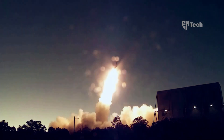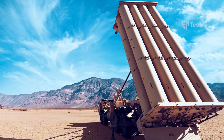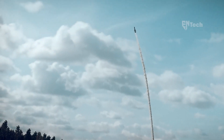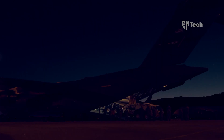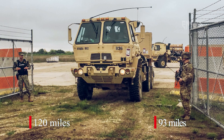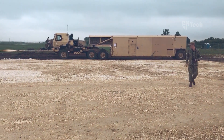THAAD intercepts take place during the terminal phase of a missile's flight, which refers to the portion when the missile re-enters the Earth's atmosphere or descends from lower altitudes toward its intended targets. It should be noted that while many ballistic missiles remain within the Earth's atmosphere throughout their entire trajectory, certain weapons like ICBMs descend from space and transition through the mid-course phase before re-entering the Earth's atmosphere.